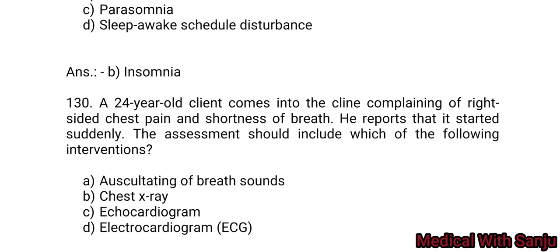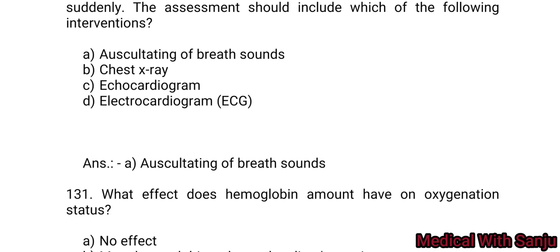Question 130: A 24-year-old client comes into the clinic complaining of right-sided chest pain and shortness of breath. He reports that it started suddenly. The assessment should include which of the following interventions? Option A: auscultating breath sounds. Option B: chest X-ray. Option C: echocardiogram. Option D: electrocardiogram. Option A is the right answer — auscultating breath sounds.